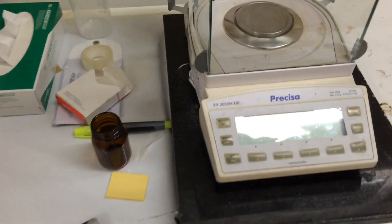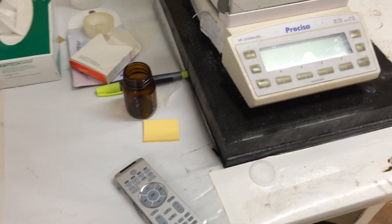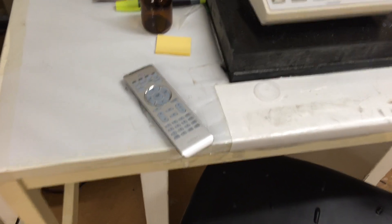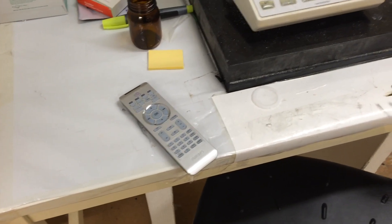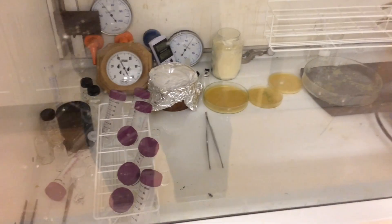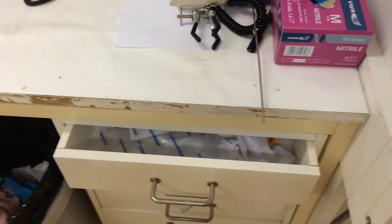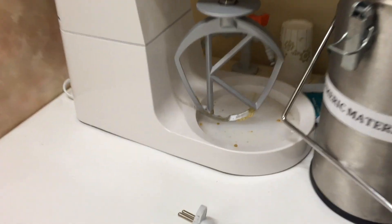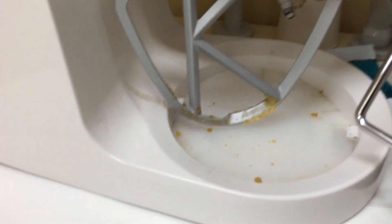Apparently someone is still working here, but I haven't seen anyone for the last couple of hours. That person left the remote control to the stereo right by the balance. More dirt, tape, samples lying everywhere, drawers half open.